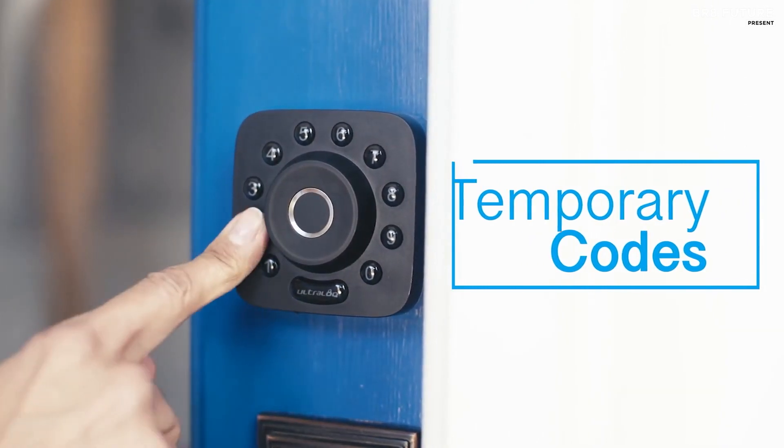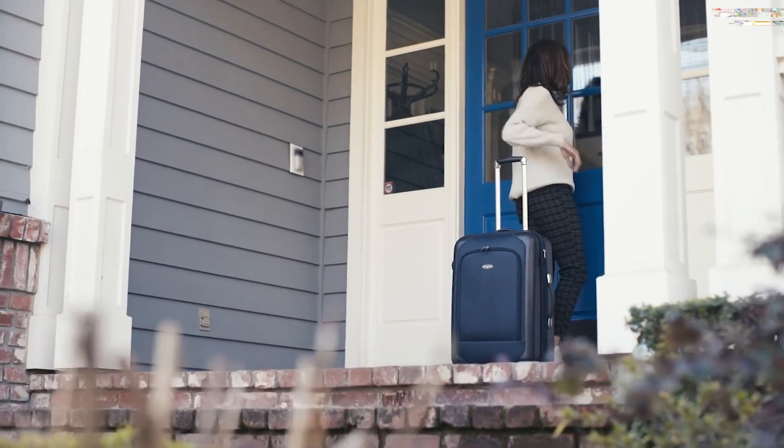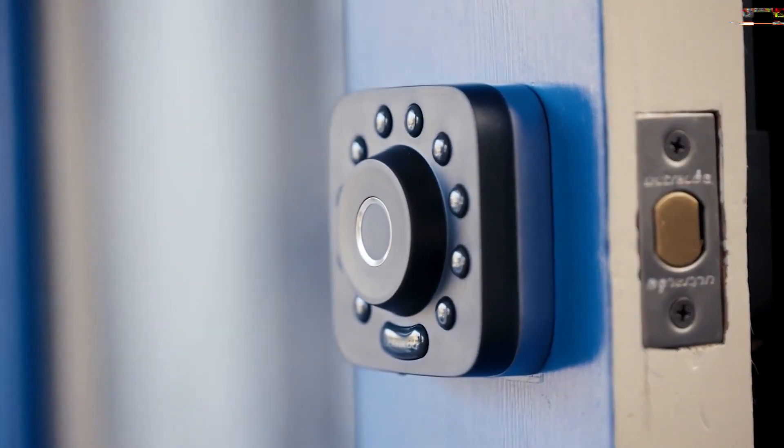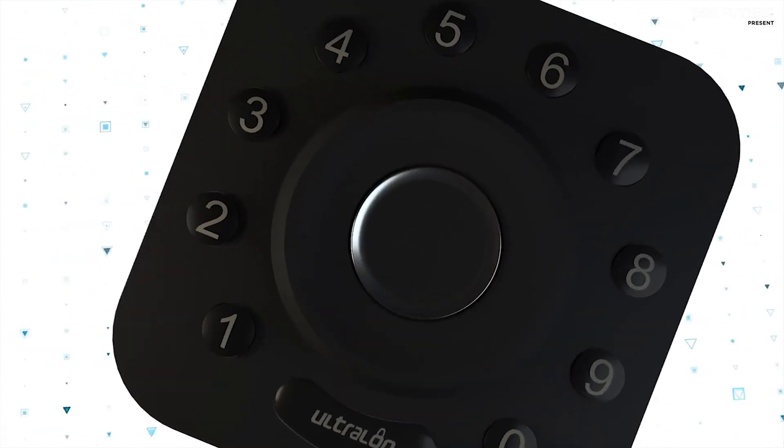Anti-peep tactile keypad — add random digits to protect your passcode from prying eyes, even with a glove. It's IP65-rated and weatherproof against dust and extreme temperatures.